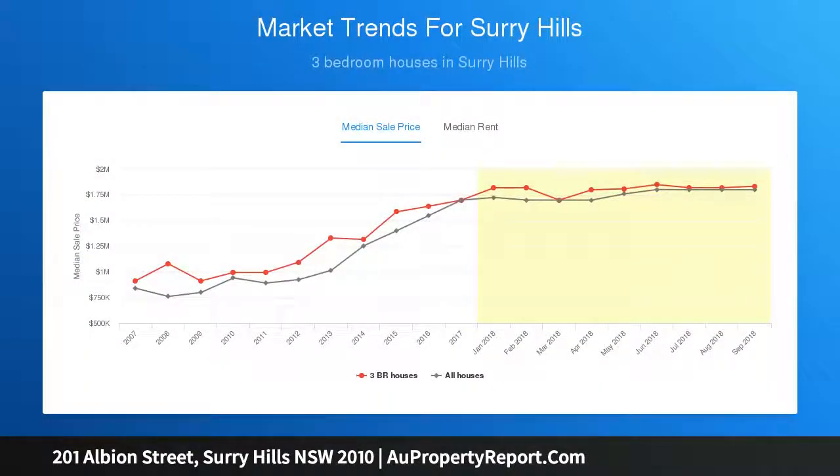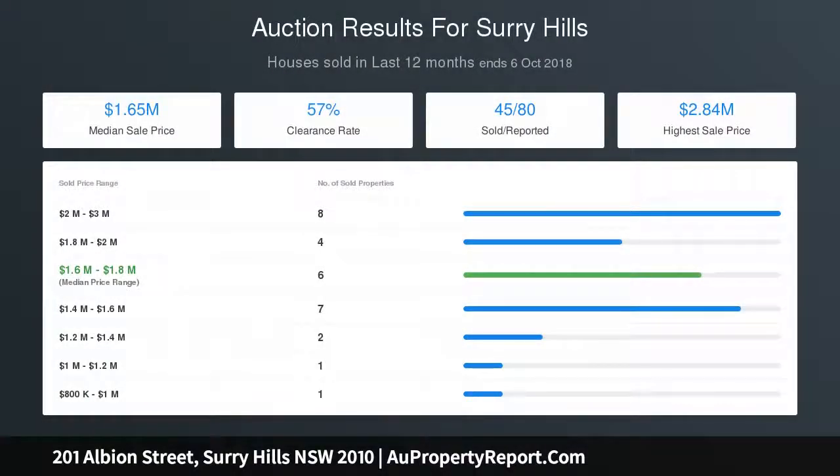The entire roof was recently replaced and extensive solar panels were added. This location simply cannot be beaten — the immediate area overflows with some of Sydney's best cafes, bars, and restaurants.